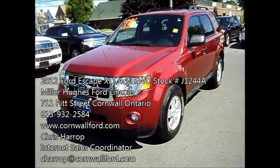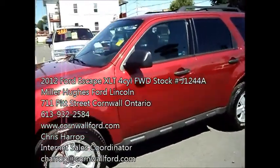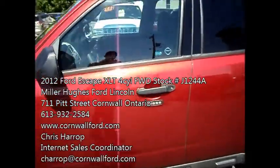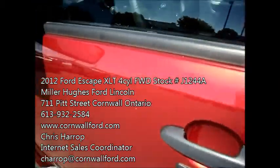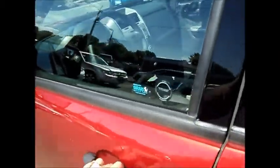You have your fog lamps in the front. Nice alloy rims. It's equipped with remote start, keyless entry keypad, and dual power heated side mirrors with the blind spot mirror built in.